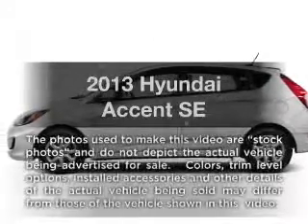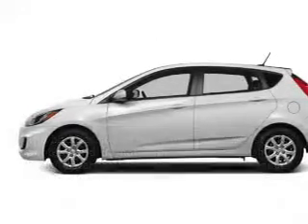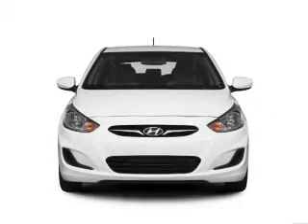Imagine yourself in this 2013 Hyundai Accent. Travel the roads in style and comfort in this great vehicle.